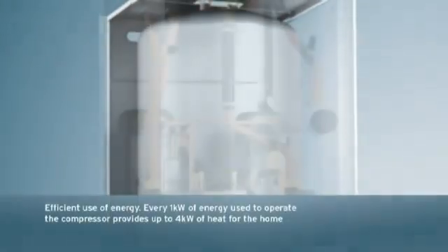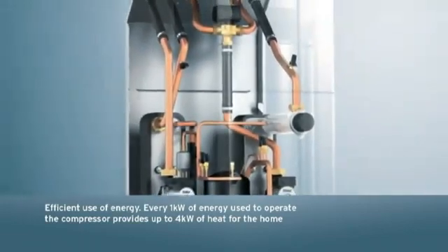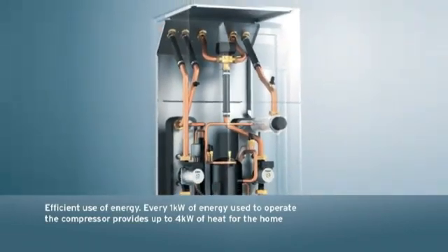A ground source heat pump offers a very efficient use of energy. For every one kilowatt of electricity used to operate the heat pump, up to four kilowatts of energy can be provided for use in the home.